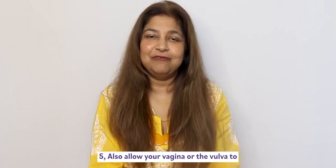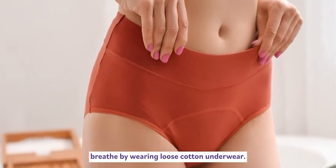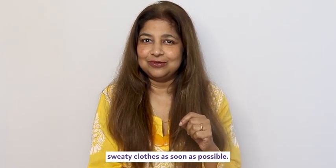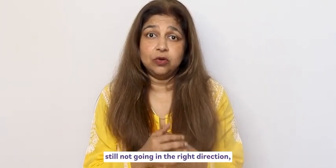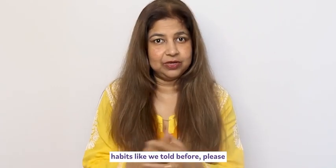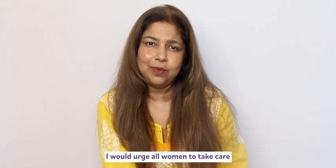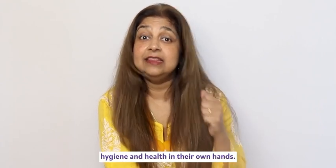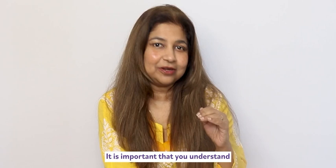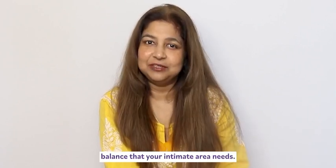Also allow your vagina or vulva to breathe by wearing loose cotton underwear, and remember to come out of sweaty clothes as soon as possible. If your vaginal odor is still not improving even after practicing healthy hygiene habits, please visit your doctor as soon as possible. I would urge all women to take care of their health and to understand the specific balance that your intimate area needs.